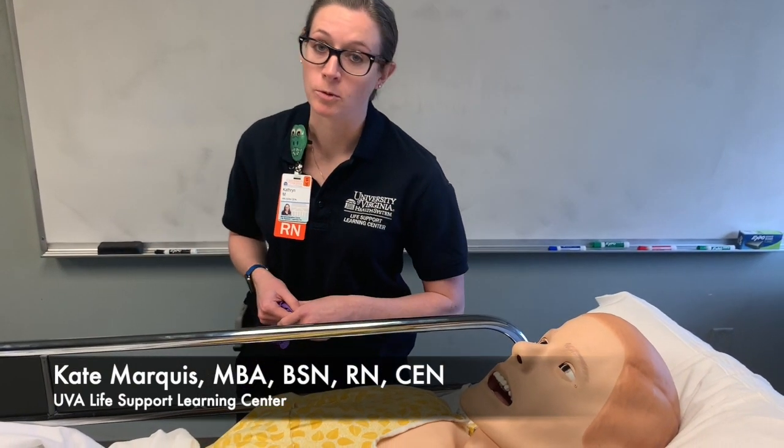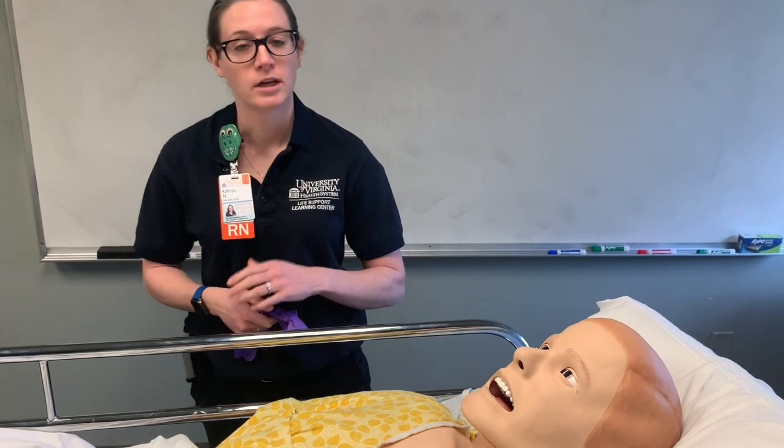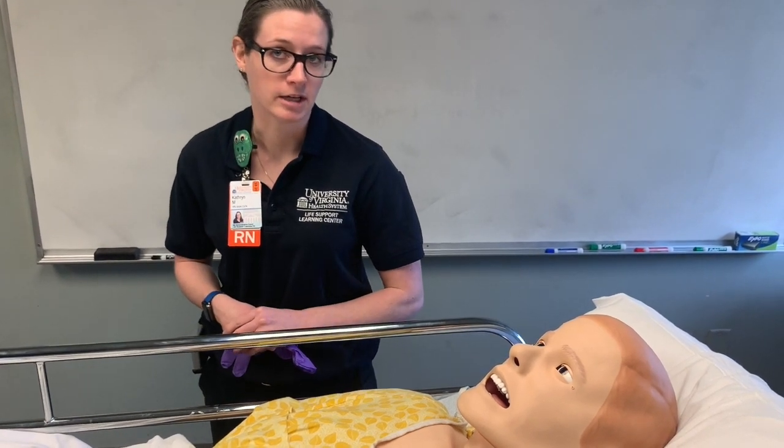Hi, my name is Kate Markey. I'm a nurse at the Life Support Learning Center at UVA Health, and welcome to Brain Bits Part 2. Today, we'll be going over a neuro assessment. I have my friend here, 3G — he likes to go by Greg — and he's going to be helping me out.